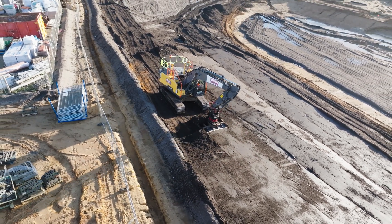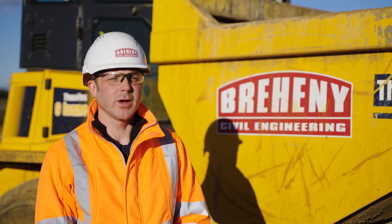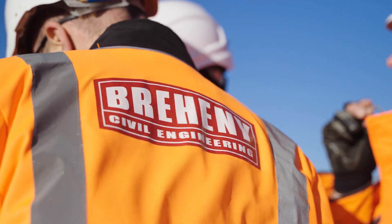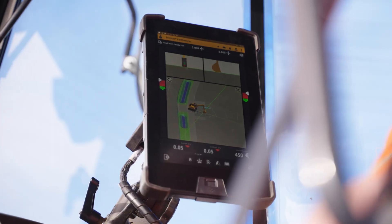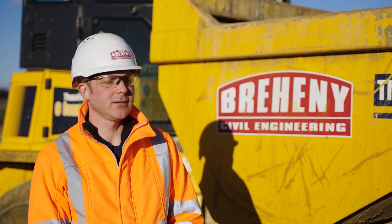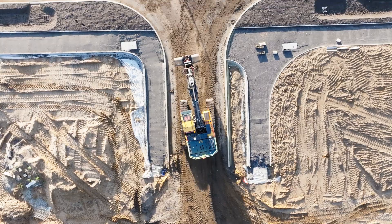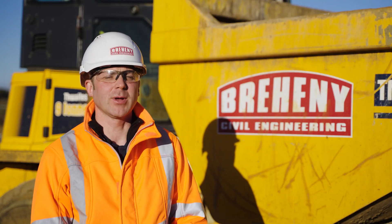Currently we're working on various infrastructure projects such as housing estates, and we do work for the Environment Agency. This particular project today is a housing site consisting of roads and sewers. It also has various swales and one large pond that's currently being excavated.